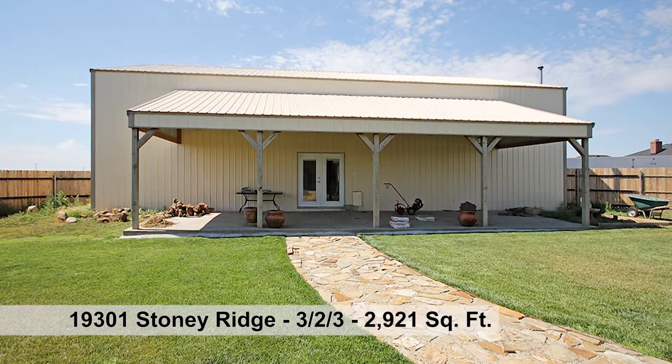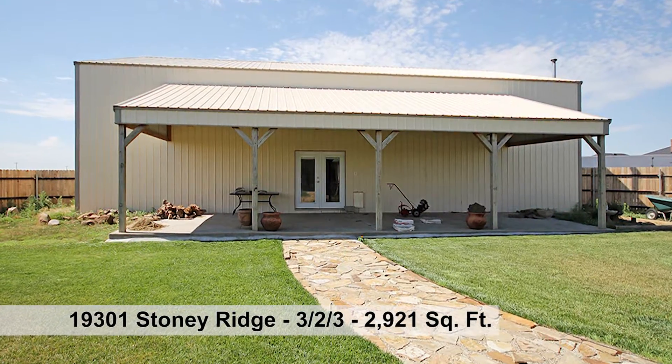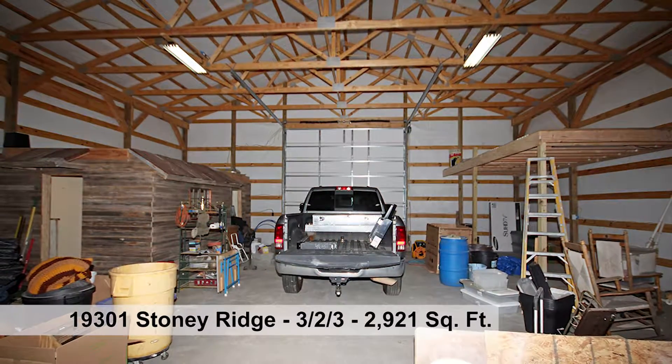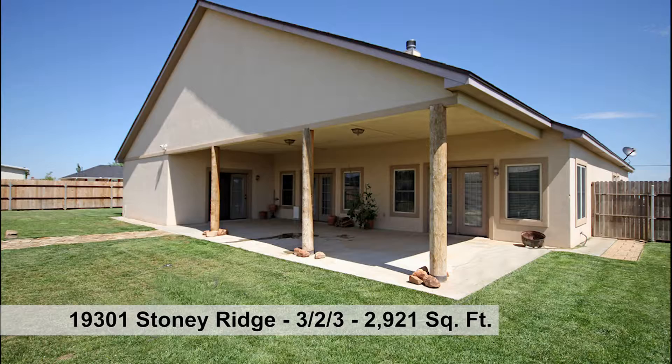The 40 by 60 shop is plumbed for a half bath, two 14 foot doors, two loft storage areas, built-in office, and more. So many features in this home.